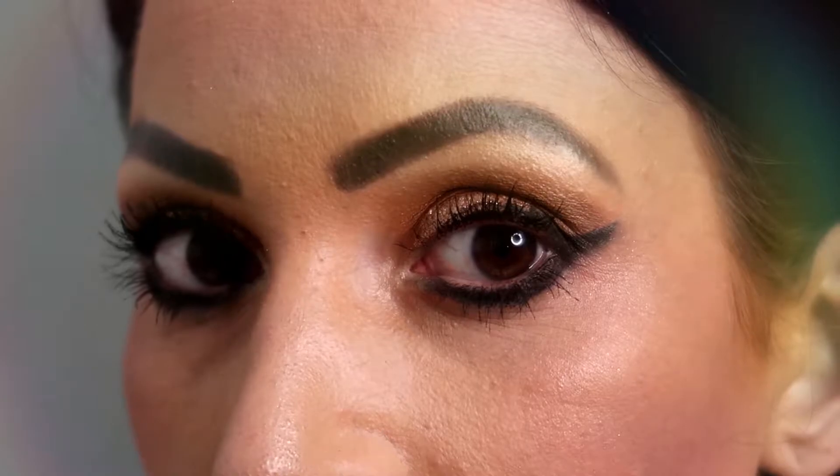And here we have the final finished completed look and I love it — I feel very glam. I hope you guys liked it too. If you enjoyed this video please give me a thumbs up, and if you want to join the family hit the subscribe button. Until next time, stay safe and have a good time — bye guys!